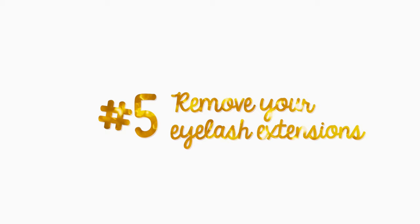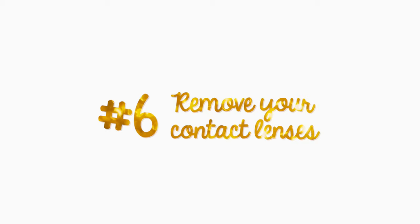Fifth, if you have eyelash extensions on, you have to remove them a week before the procedure because there may be glue left behind on your lash line and it can affect the procedure. Sixth, you have to remove your contact lenses because after the procedure, your eyelids are going to be swollen and after a few days you can't use your contact lenses.